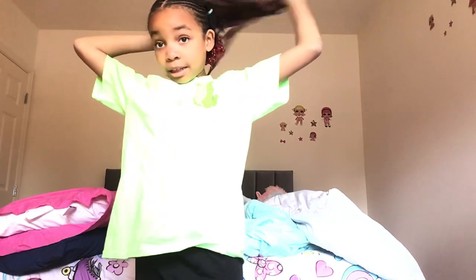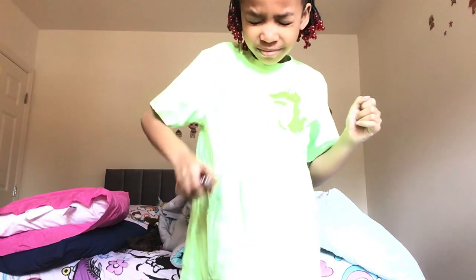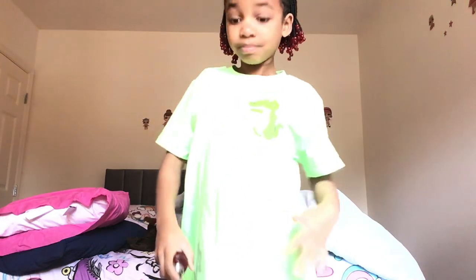Okay, so this is what I look like in my outfit. Now I need to go ahead and take off my things, and then we're gonna spray. We're done in my room.